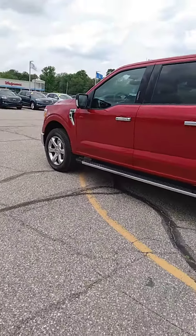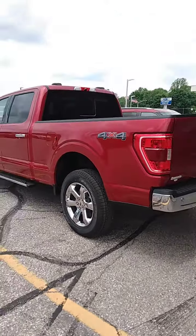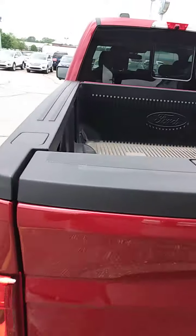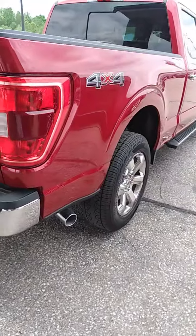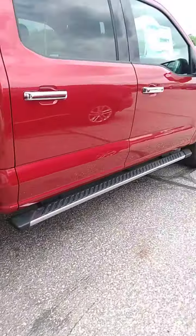I don't know if you've read what's going on with the chips and all that and the shortage of trucks, but we happen to have one. This is an XLT. It has all of the nice things including the hitch on it, a bed liner, a nice chrome wheel, and a chrome package.